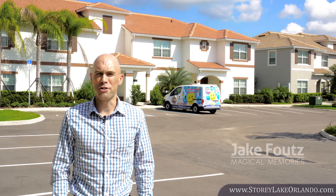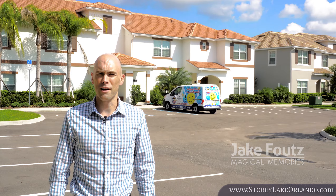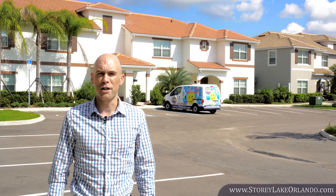Hello, I'm Jake with Magical Memories and this is our September construction update at Story Lake Resort in Kissimmee. Let's go check out the most recent projects in this beautiful new vacation resort.